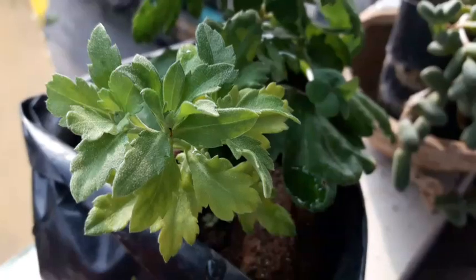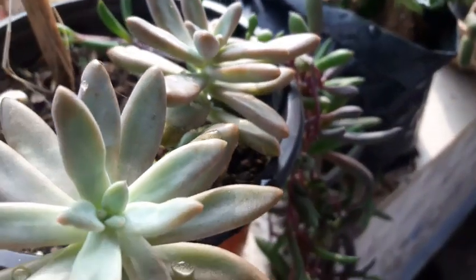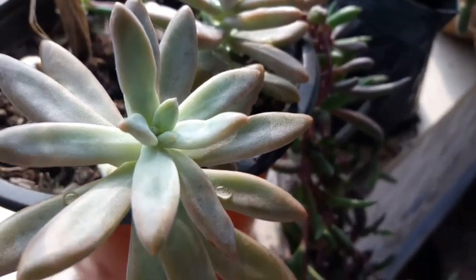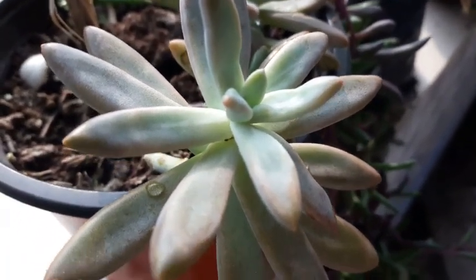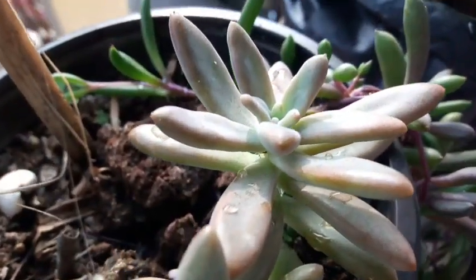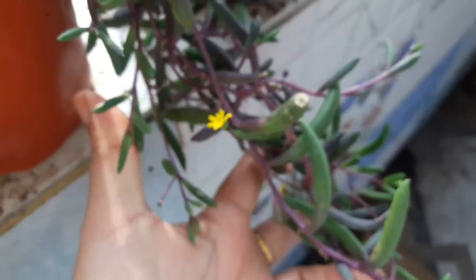And this is another one which is quite small — also a cutting that has survived. Now I am going to propagate. Look at my sedum changing color — this is one of my favorite succulents. And that's the ruby's necklace doing beautifully.